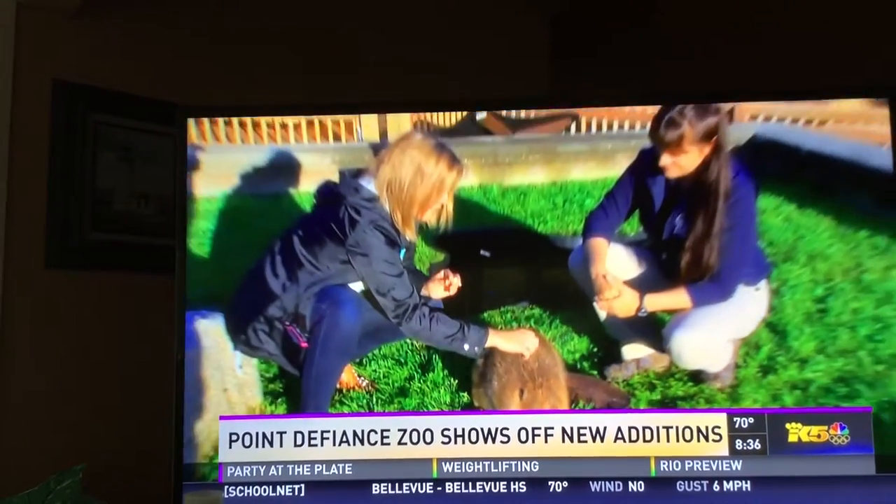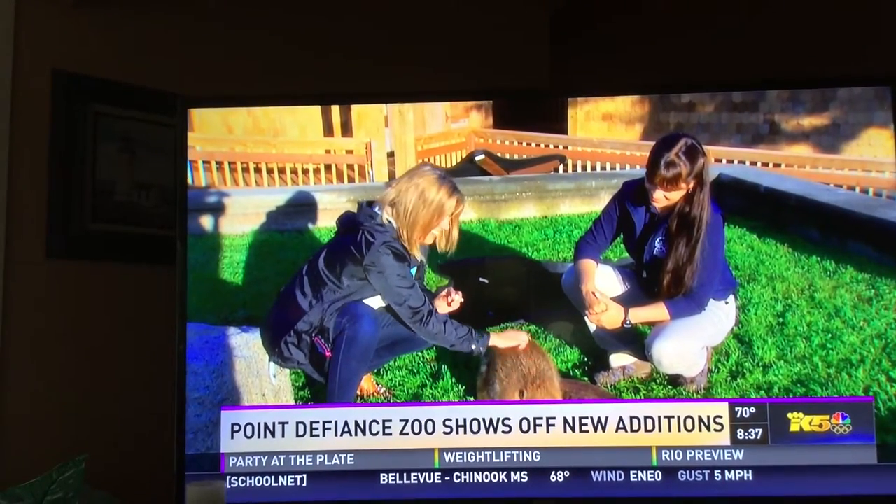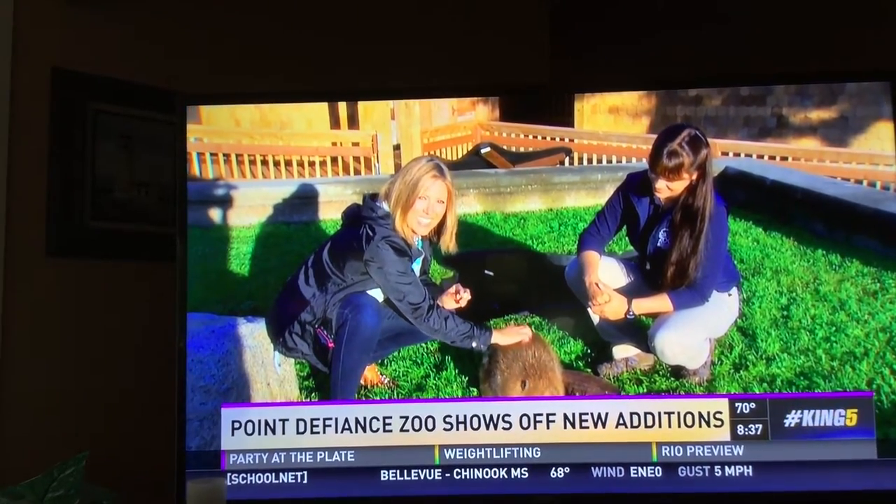This is awesome. There are too many cute animals here at Point Defiance Zoo and Aquarium, so you'll want to check them out. In Tacoma, Natasha Ryan, King5 News.